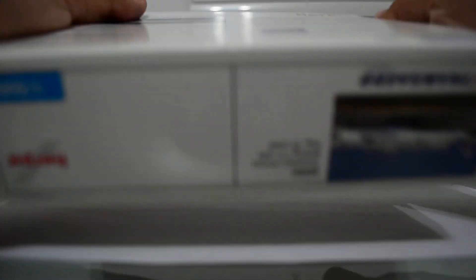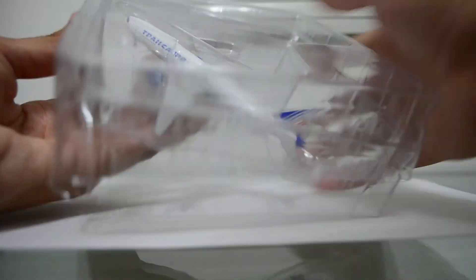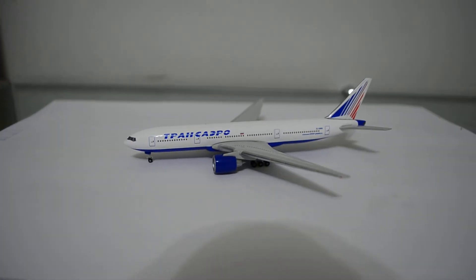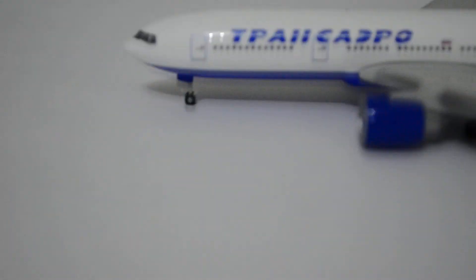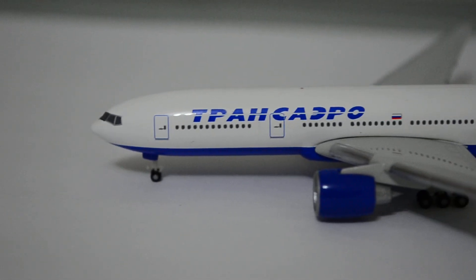So let's take a look at the model. Let's unbox the model — that's a tight box. Here we go. We can take a look at the model first. Here's the front.